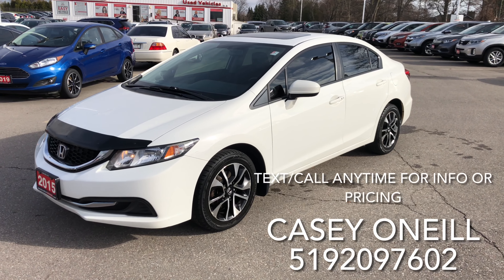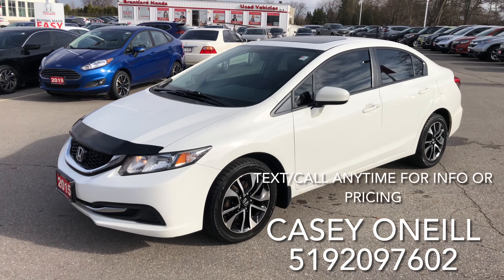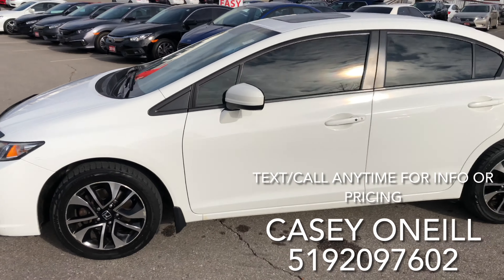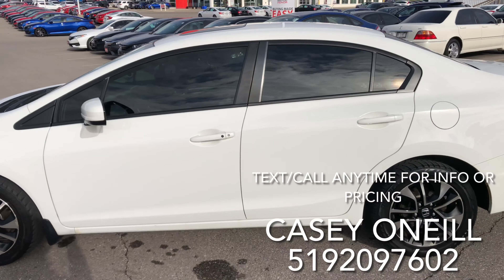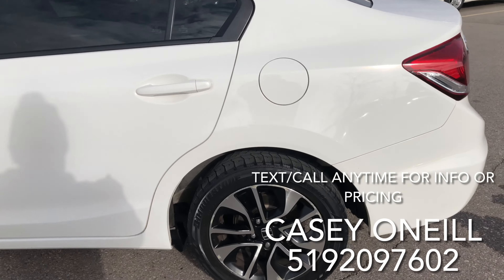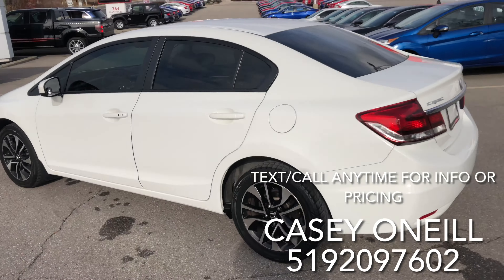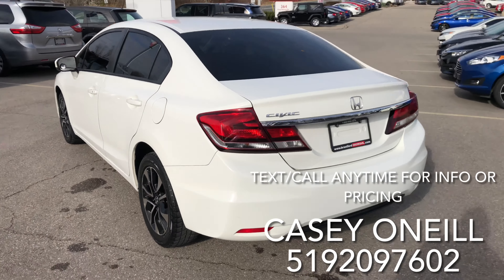Here we are outside. As you can see, it's got the bug deflector on the front, tinted windows, beautiful white color. This one has keyless entry, alloy rims, push-to-start button, and heated seats. The rims look to be in great shape.